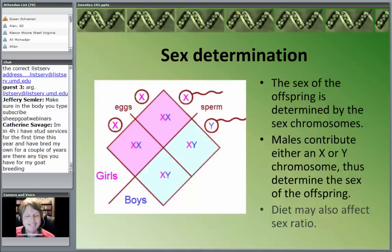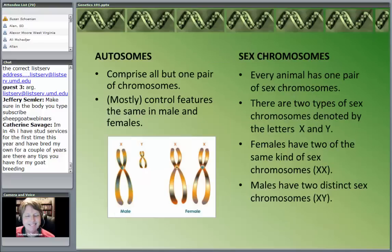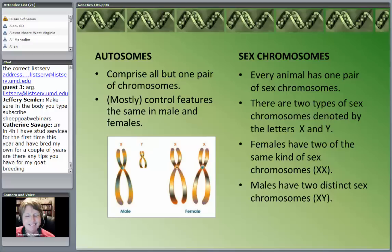The Y chromosome is really, really small — it looks very different from the X chromosome. But the bottom line is, from a genetic standpoint, the male determines the sex of the offspring.